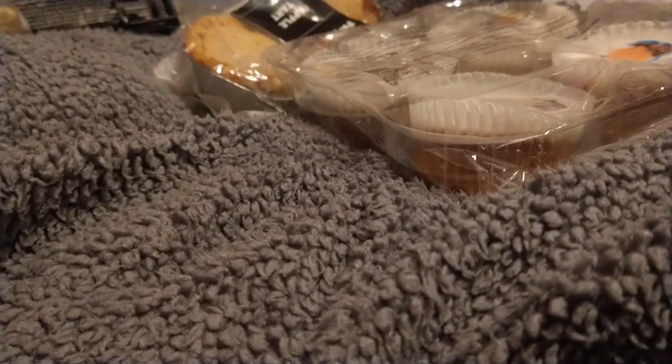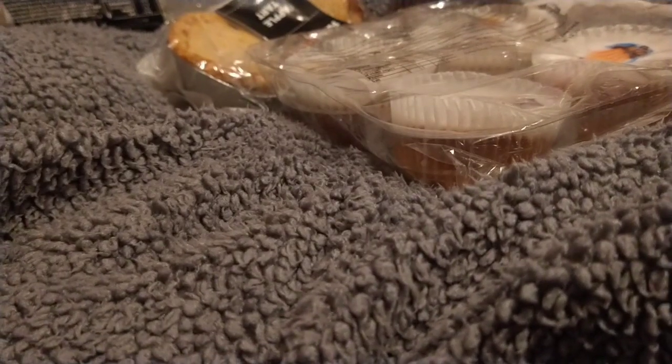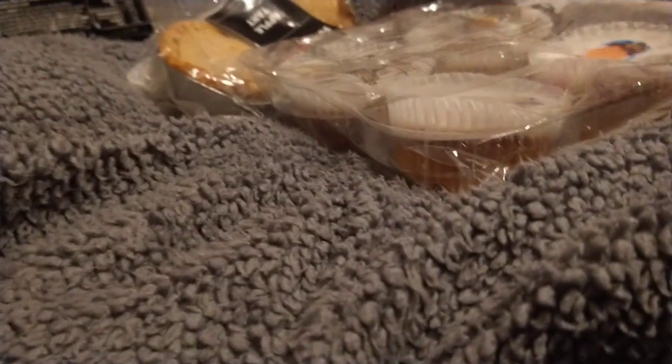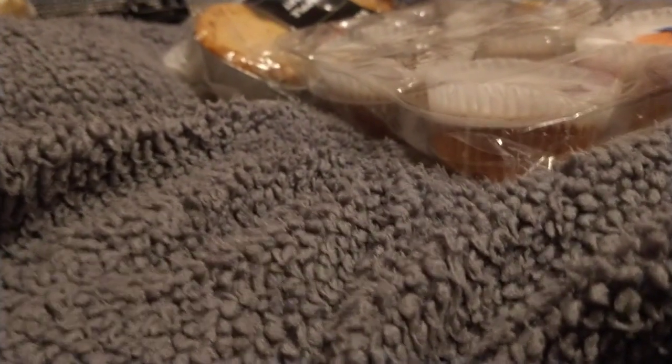Hey guys, so this is going to be a good to go bag. I didn't film before that I was going to go with this good to go bag because I was a little stressed. Things kind of went downhill today. I didn't nearly pick this up because I was kind of having an episode.